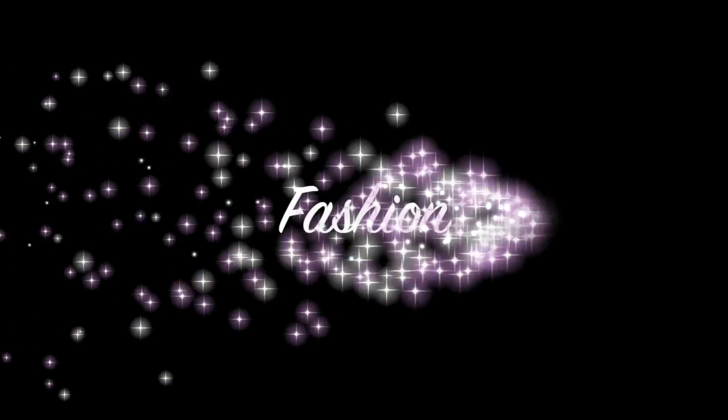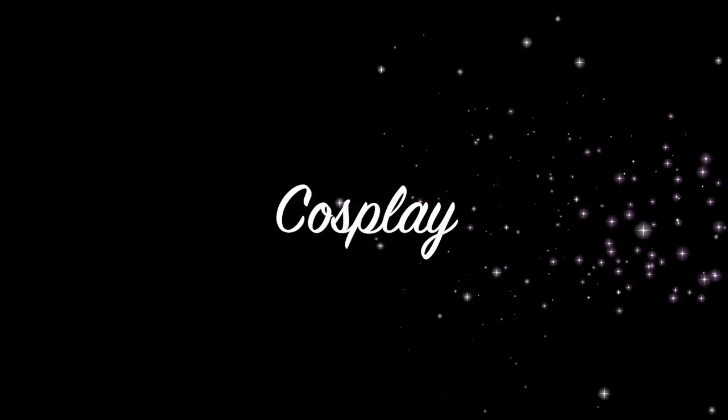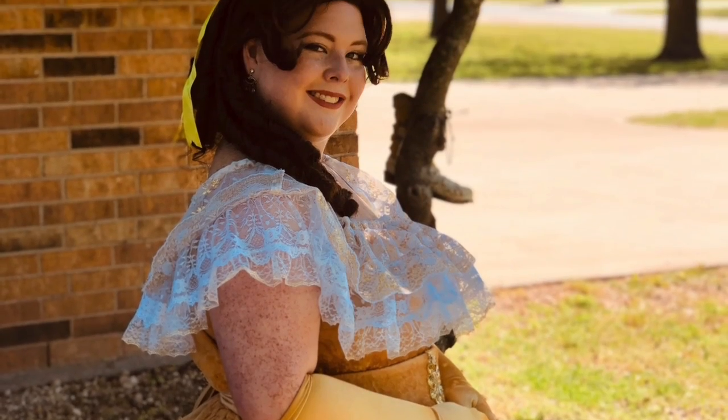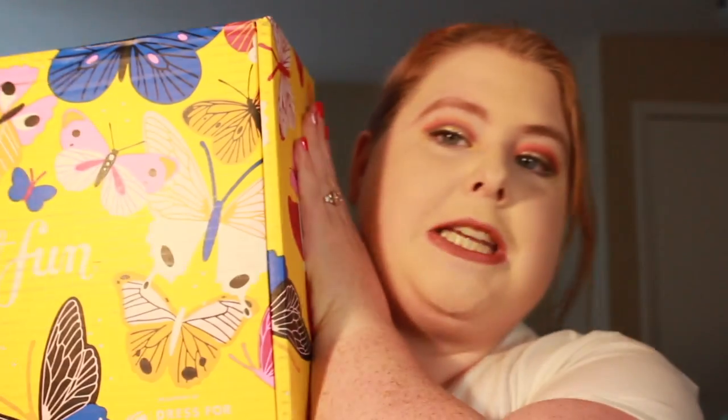Hello, hello my beautiful roses! It is March 21st, I think? So it is March 21st, and guess what came in this morning? My spring box! And I have some announcements for you.